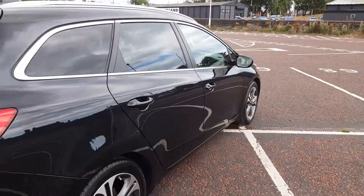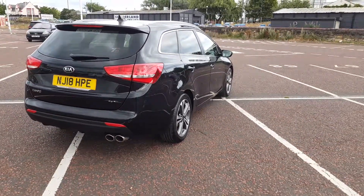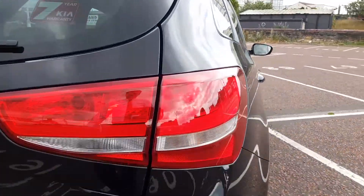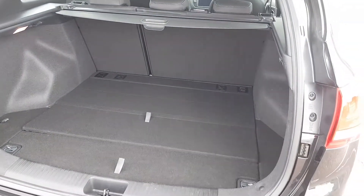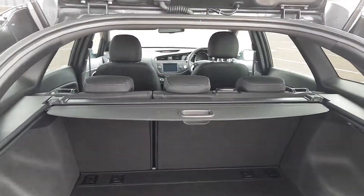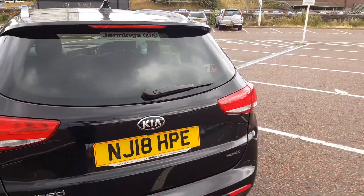As you're buying from Jennings, the vehicle will be fully checked over and road tested before you buy. There's a huge amount of boot space with lots of compartments hidden underneath as well as that pull-over parcel shelf. The rear seats also fold 60-40 if you need that extra space.